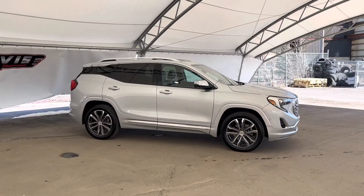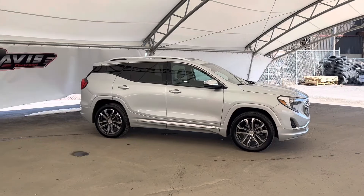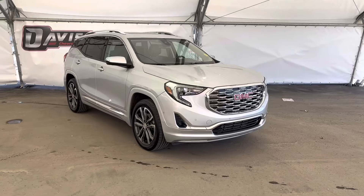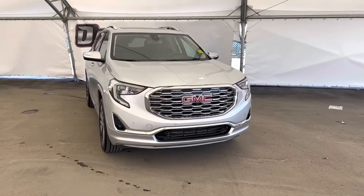And that concludes this brief walk-around of this absolutely gorgeous GMC Terrain Denali. If you have any questions about this vehicle or you'd like to come take it for a test drive, please feel free to reach out to any of our awesome sales associates here at Davis Chevrolet in Airdrie.